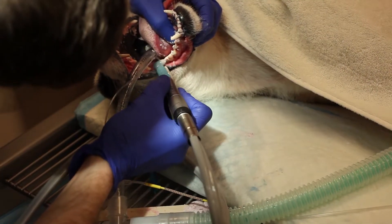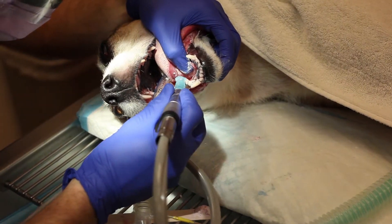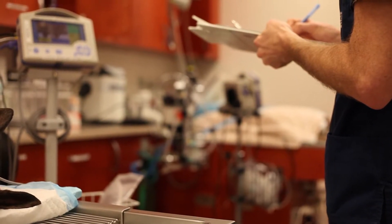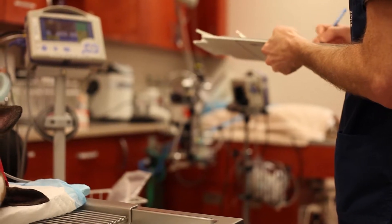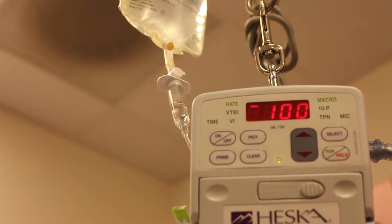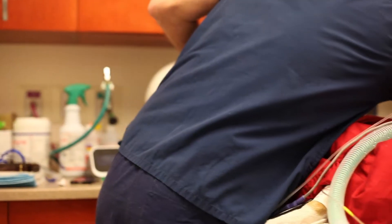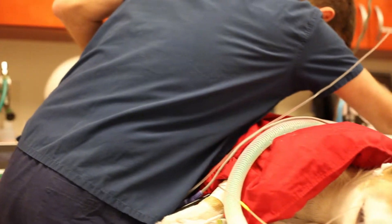We finish up by polishing the teeth to smooth the enamel, which helps to prevent the tartar from building back up. Throughout the procedure, we carefully monitor the pet's vital parameters, deliver intravenous fluids, and provide necessary pain control. Our teams keep the patients warm, safe, and comfortable both during the procedure and while they wake up from anesthesia.